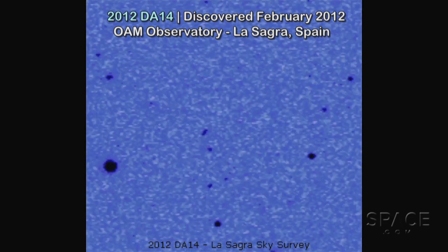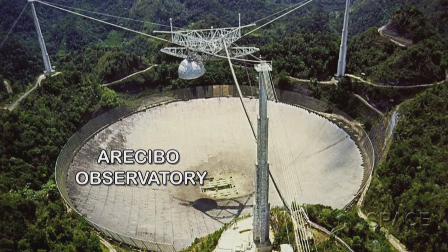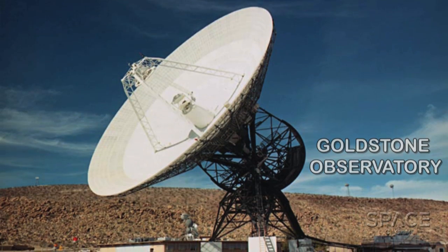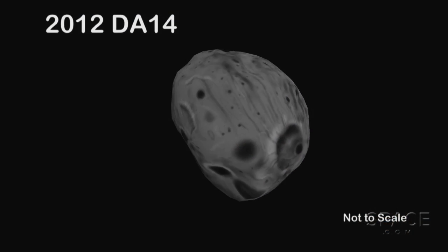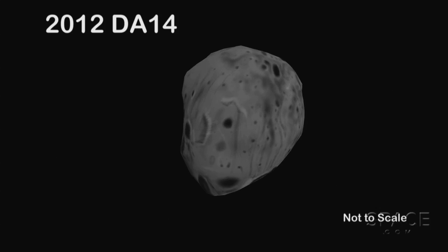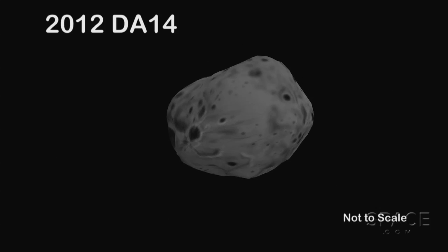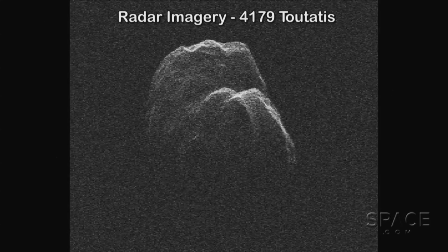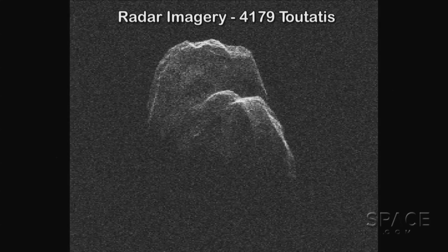When we discover one of these potentially hazardous asteroids it's always optically — we're using optical detectors. Then, if the object gets close during the discovery apparition or shortly thereafter, we get the radars on them. There are two radars: one in Arecibo, Puerto Rico, and another in the Mojave Desert in Southern California. The radars will be aimed at this object — not at the very closest approach because it's not on the right side of the earth — but they will be observing it a couple of hours later.